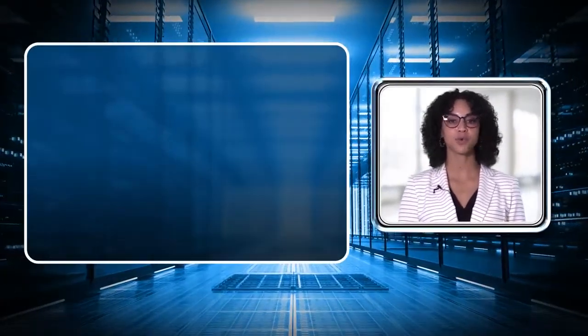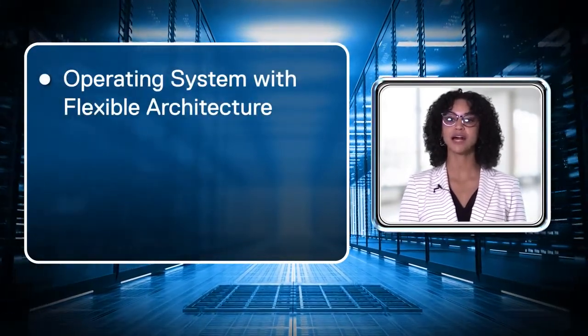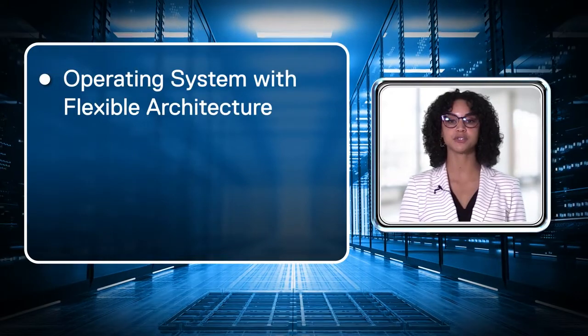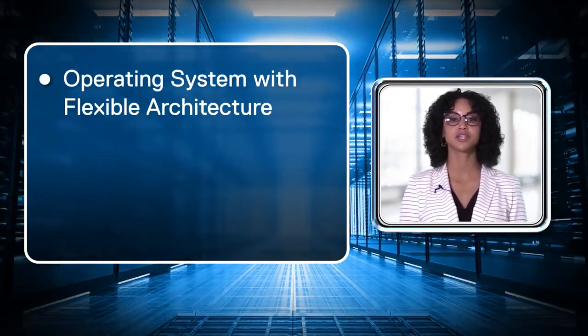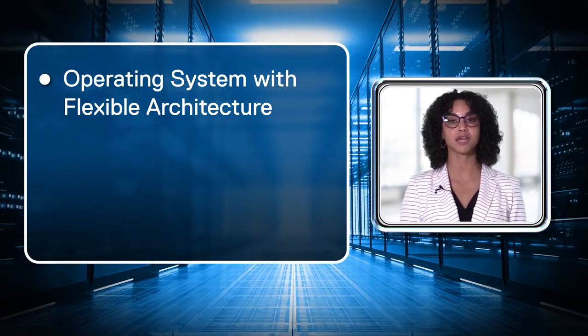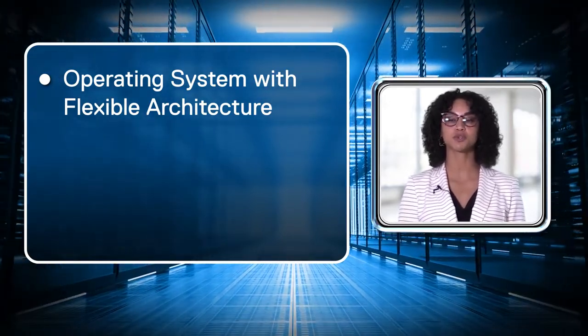Let us review the high-level requirements for building the cloud data center. Cloud providers are looking for a network operating system with flexible architecture that allows them to choose the type of applications they want to run, and an architecture based on containers so the individual applications can be scaled, installed, and upgraded without affecting normal customer traffic flow.